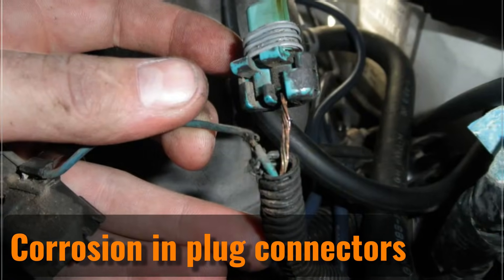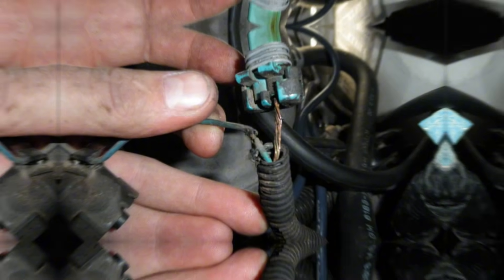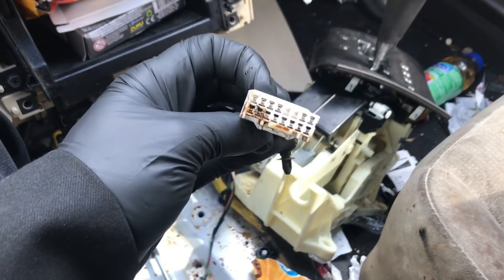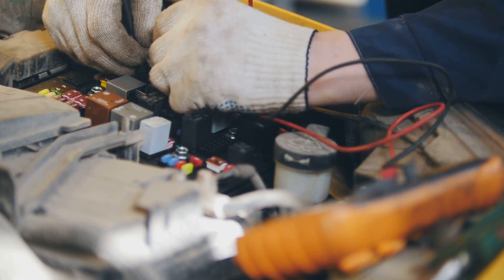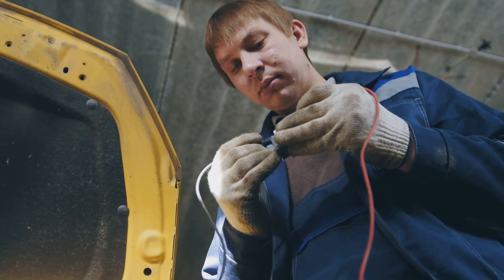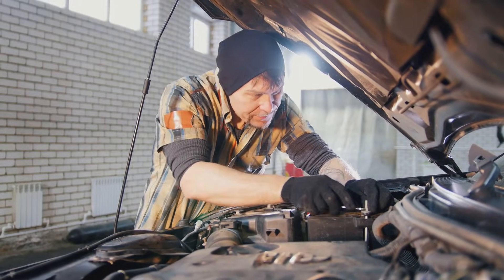Corrosion and plug connectors. Corroded connectors are a common issue when dealing with a faulty temperature gauge. To fix this, clean the connectors at the sensor, the engine control unit, and the cluster using an electronic cleaner spray to get rid of the corrosion. If you notice corrosion, it could mean the connector seals aren't doing their job properly. You might need to inspect the seals and either repair or replace them to prevent the problem from coming back.